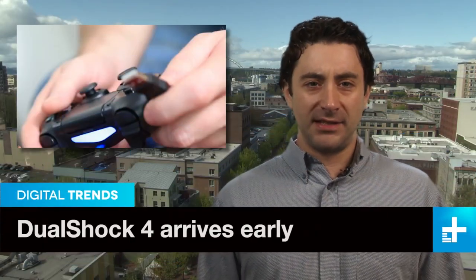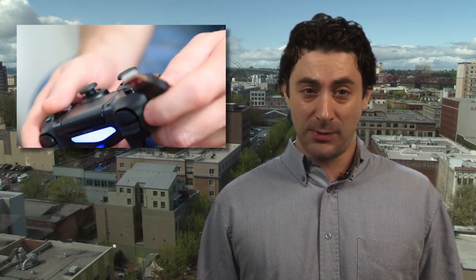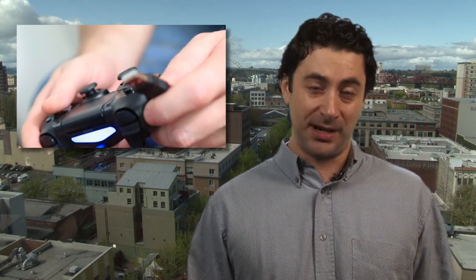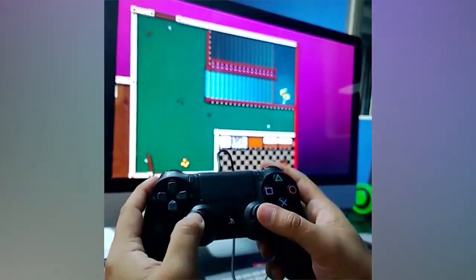Although the PS4 doesn't arrive in stores until November 15th, the DualShock 4 is currently available and apparently works when plugged into a Mac OS machine. Vine user Chris Galizzi made the discovery and then, of course, shared it with the internet.